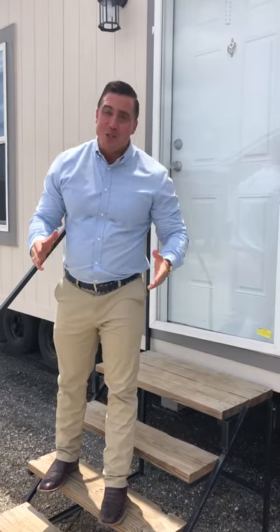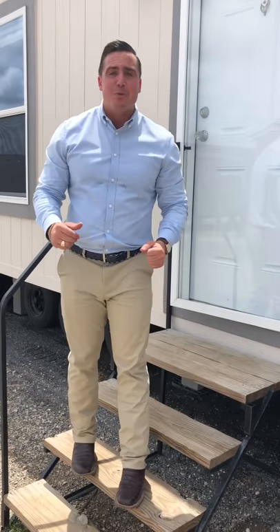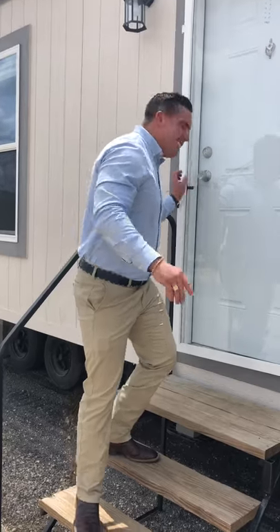Good afternoon. It's Keegan Stokes, the bird dog here at Texas Built Mobile Homes in Seguin. I'm going to take you inside a phenomenal single wide 16 by 76. Come check the inside of this thing out.